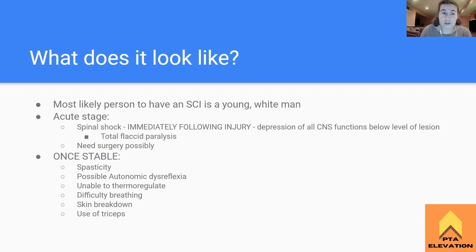What does a spinal cord injury look like? The acute stage is immediately after they've had one. We're probably going to get them in later stages of rehab, but it's important to know the pathology. Immediately after injury, they're going to go into spinal shock - everything controlled by the CNS below the level of the lesion just shuts off. It's called CNS depression. With our C7 spinal cord injury, everything controlled below C7 is gone. Total flaccid paralysis - no tone in the muscle at all, not contracting on its own, can't send any signals.